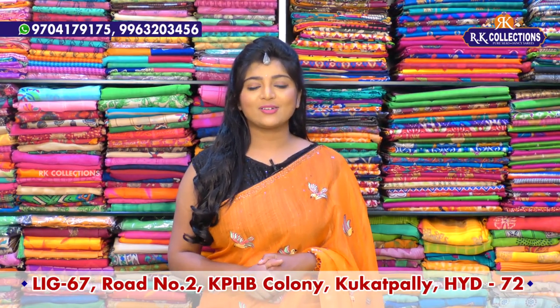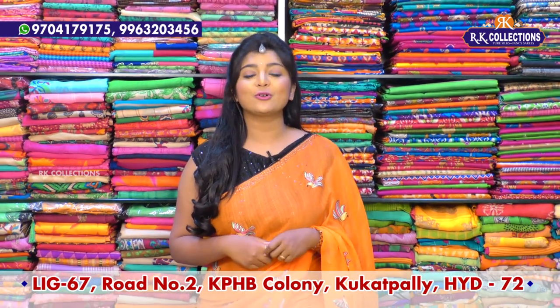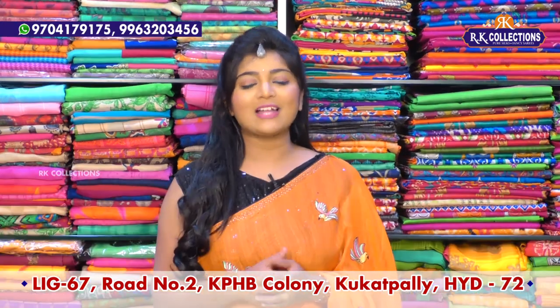Hi, I am here. Welcome to RK Collections. At RK Collections, every day we have different fabric to choose. Today we have a lot of different varieties, as well as a lot of fancy fabric.